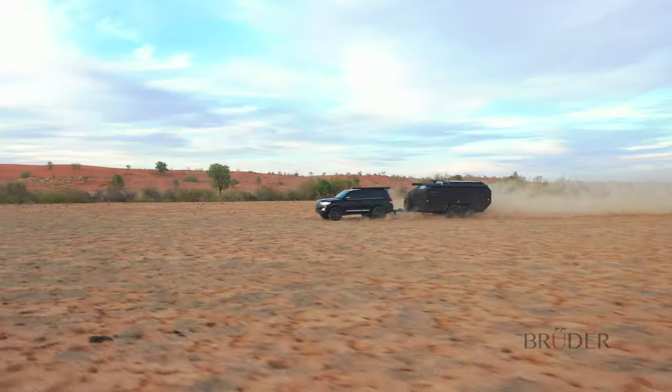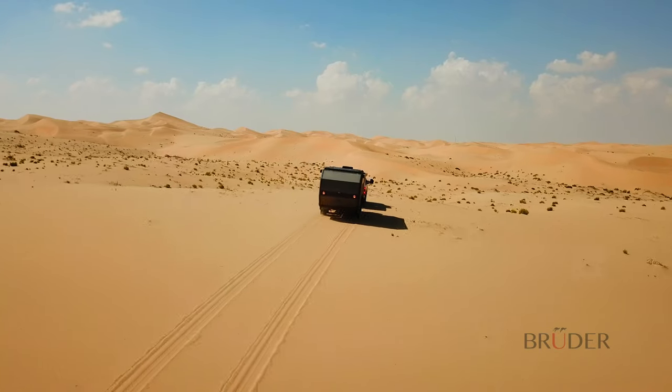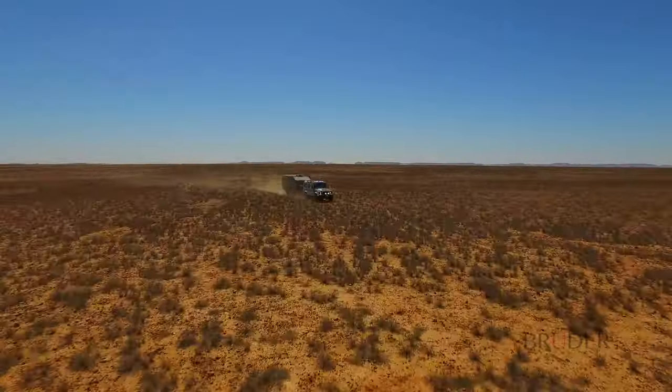It's just some of the reasons why Bruder is trusted by military groups and some of the largest exploration companies on earth to transport sensitive equipment across harsh environments.